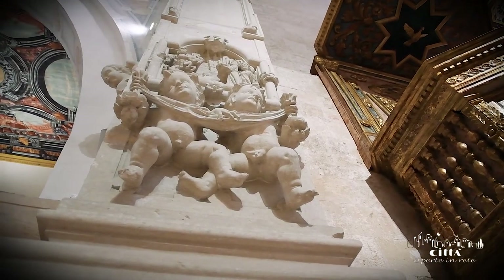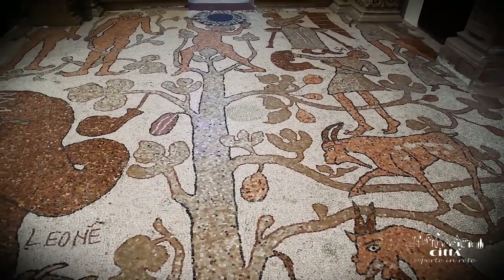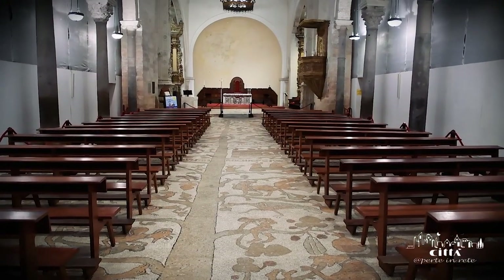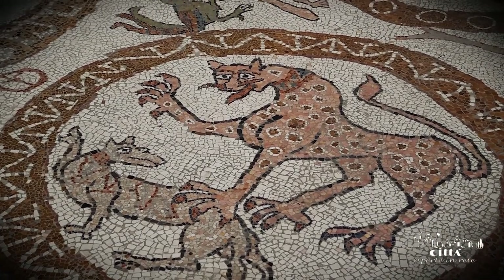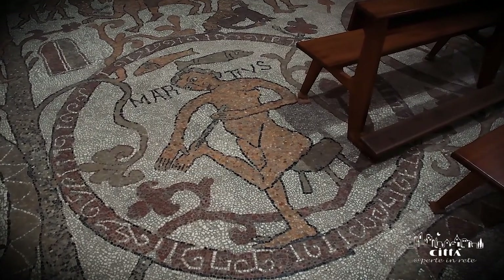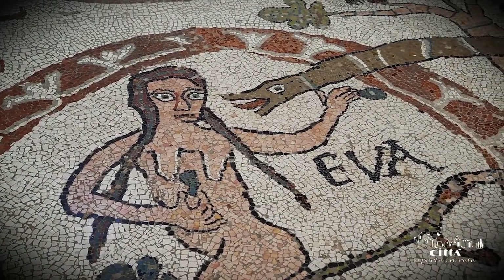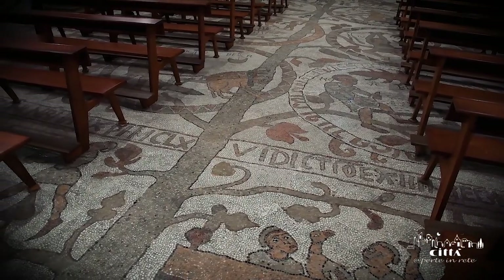The most evocative aspect of the entire cathedral of Otranto is certainly the floor mosaic. The artistic work covers the entire nave, the apses, and the side rooms. The mosaic was made in 1163 by the presbyter Pantaleone, in the full Romanesque artistic period. Images from different cultures and countries converge in the mosaic, as if to represent the ancient vocation of Otranto as a frontier city between the Levant and the West.